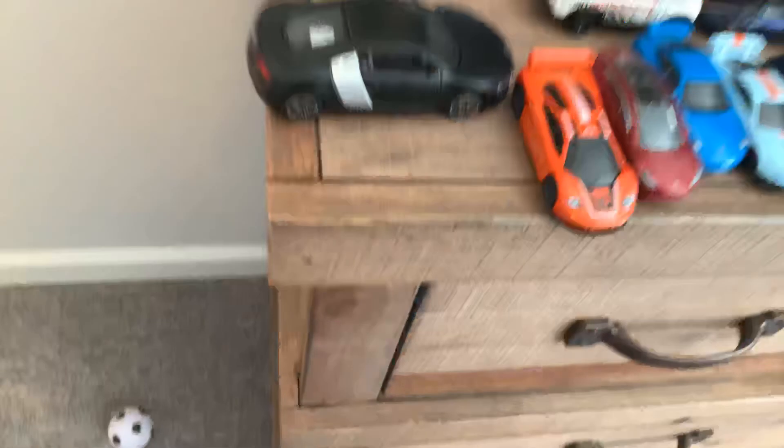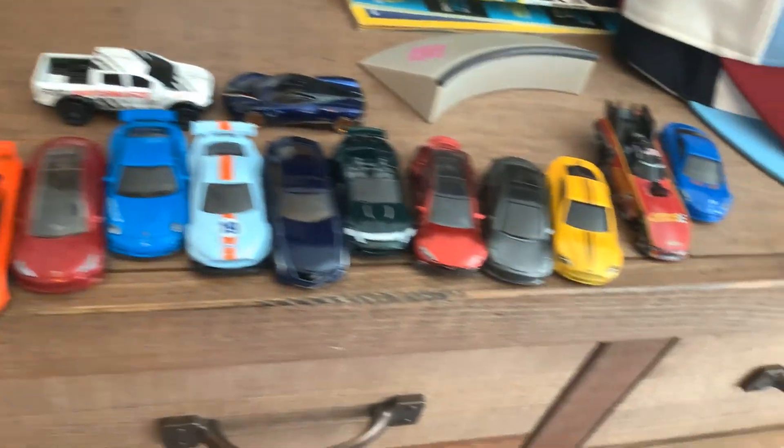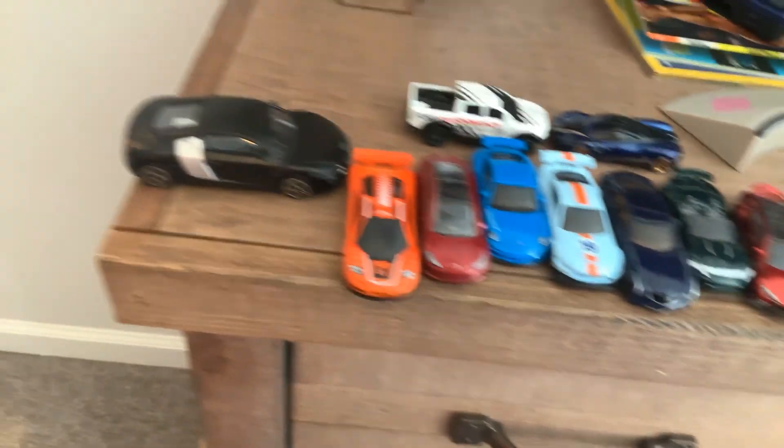I know The Rock has one of them. So these are all my Hot Wheels right there. I hope you enjoyed this video and I'll see you guys in the next one.